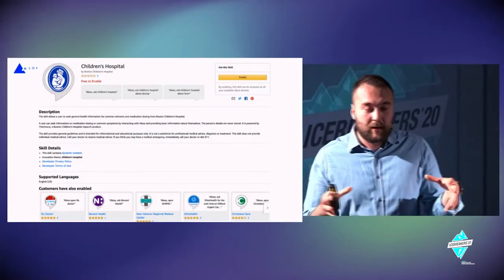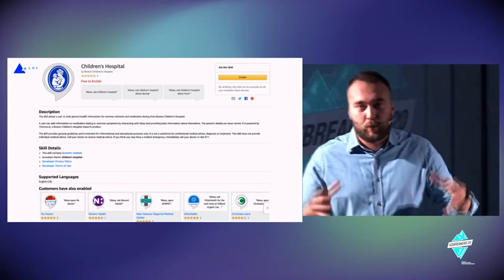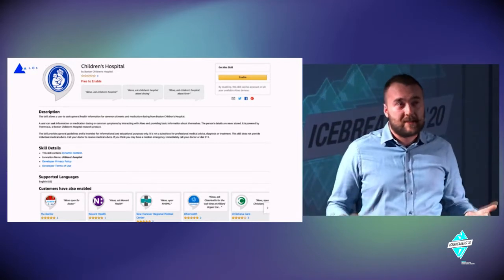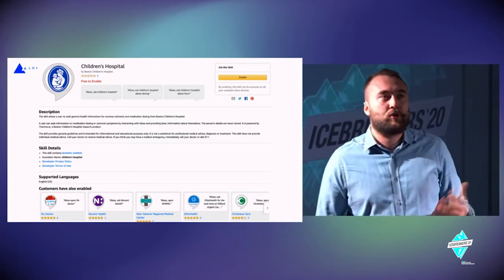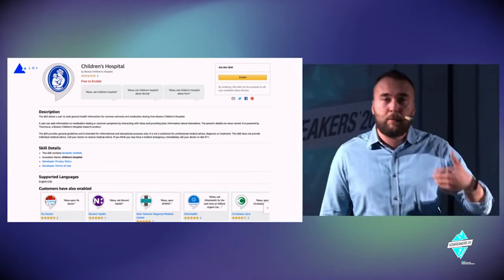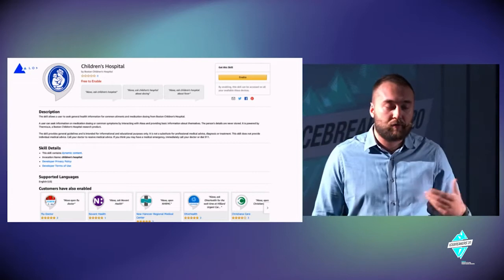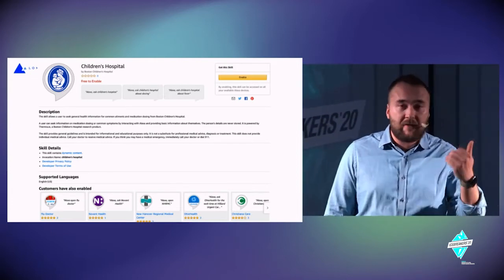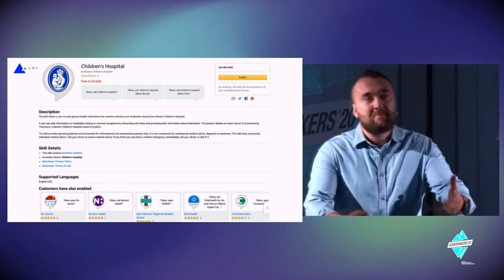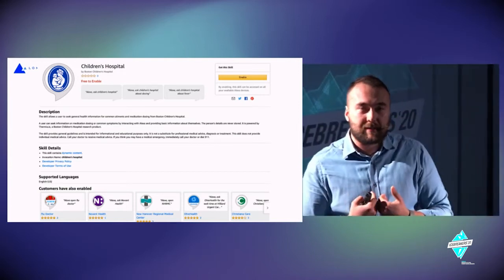Once patients leave the hospital, there's a black box where tech can generate insights. One example is Boston Children's Hospital, which uses voice data to help during children's rehabilitation after surgery. They create a morning routine where Alexa talks to parents: 'It is day three. You should be aware of this and that' — basically guiding people through the process.